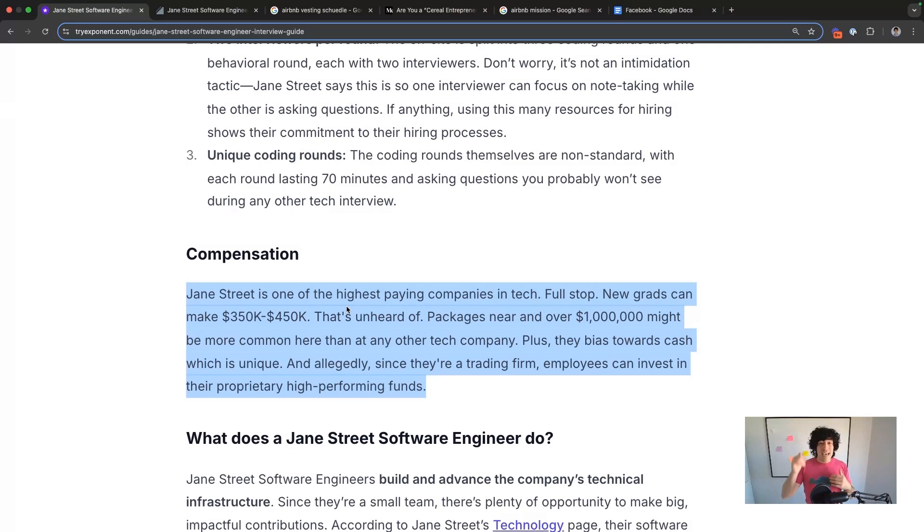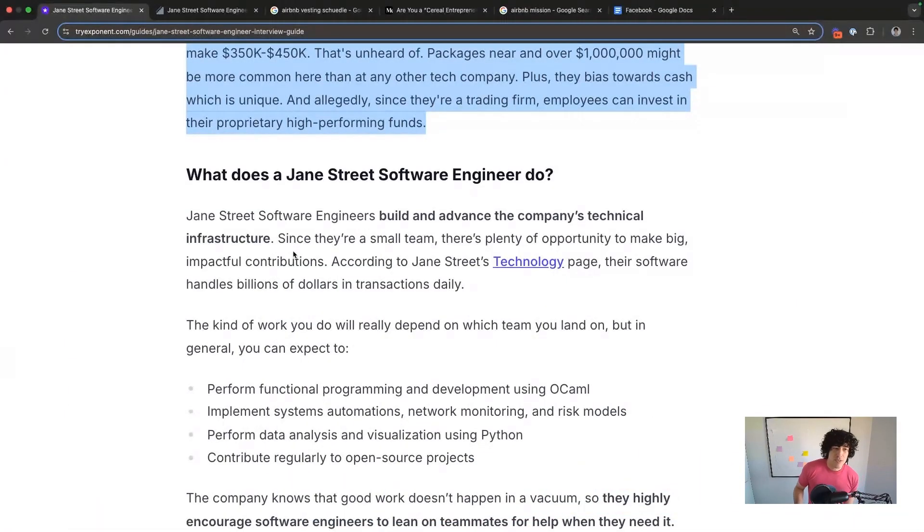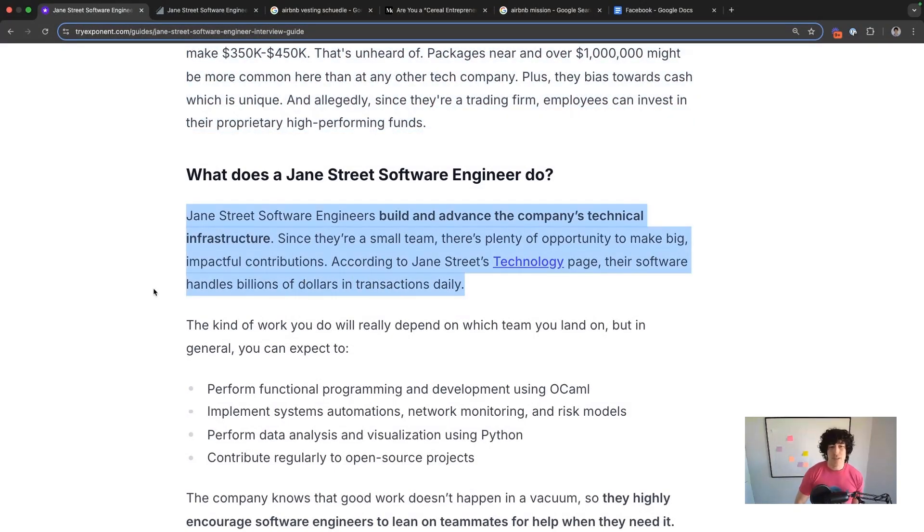They only have cash — they do not have stock. So that's a massive advantage if you're looking to make a lot of money from day one without being dependent on the stock doing well. Also, because they're a trading firm, one benefit as an employee is you can actually invest in their proprietary high-performing funds. So what Jane Street software engineers are actually doing is building and advancing the company's technical infrastructure that moves billions of dollars of transactions daily.